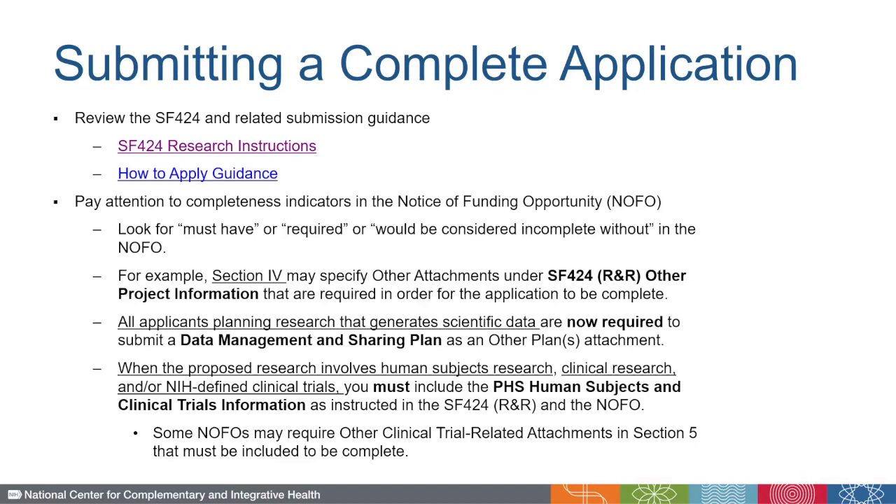Next, it's important to pay attention to completeness indicators in the NOFO. Look for phrases such as 'must have' or 'required,' or 'would be considered incomplete without.' Section 4 of the NOFO may also specify other attachments under the SF-424 Other Project Information section that are required in order for the application to be considered complete.